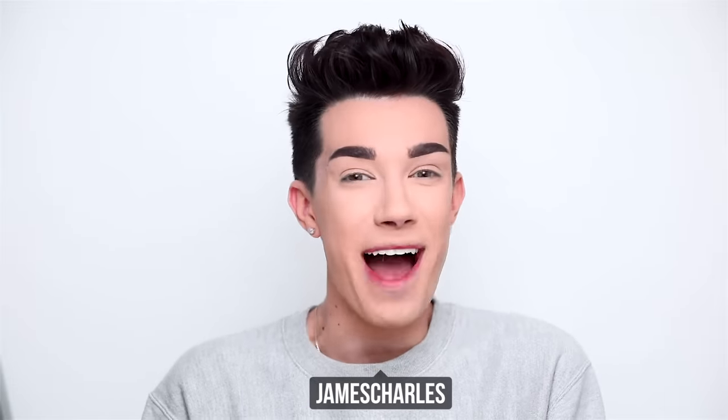Hi sisters! James Charles here and welcome back to my YouTube channel. For today's video we are doing something that I actually have not done in a very, very long time, and that is a review.